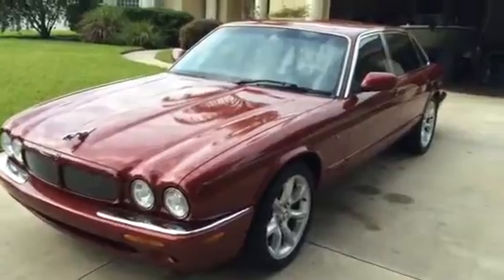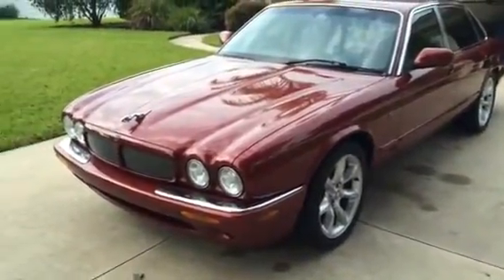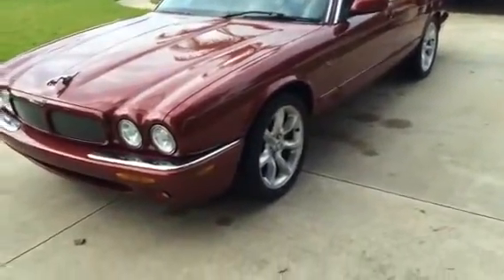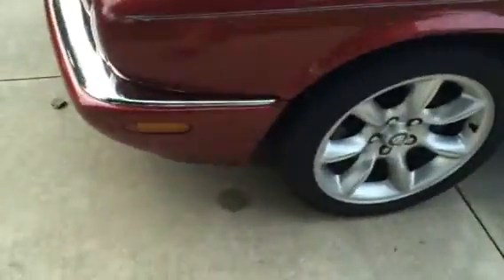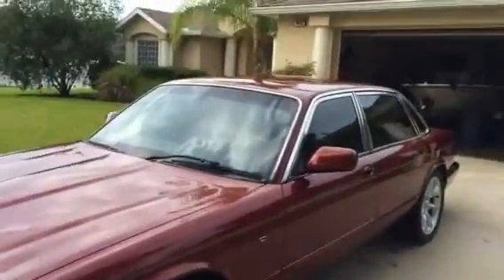Clean Carfax, never been in an accident ever. This is all original factory paint and it is pristine — it is a very, very nice car. It's got Michelin low-profile tires that are factory size but like brand new, with a warranty through Discount Tire. They were very expensive, a little over a thousand dollars.